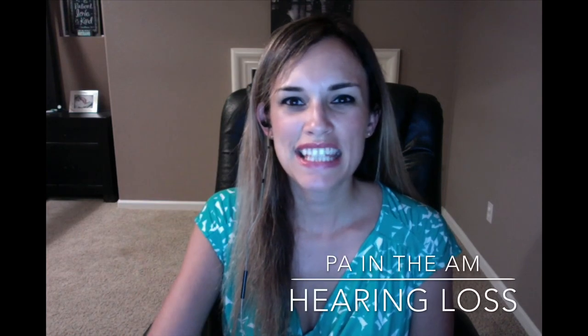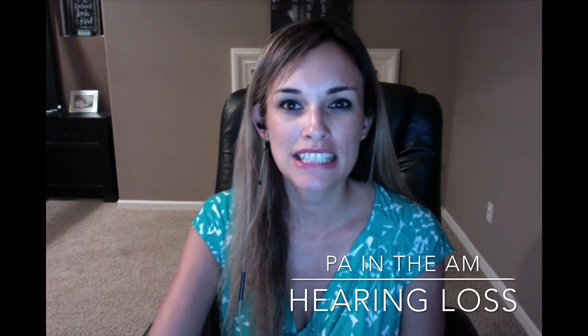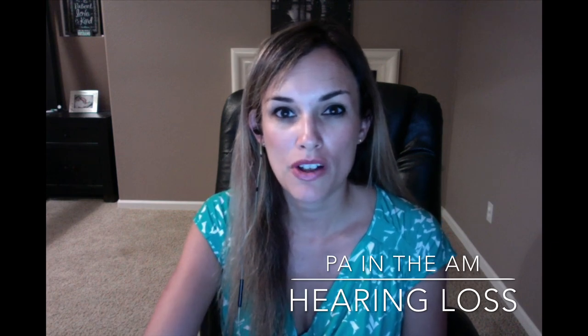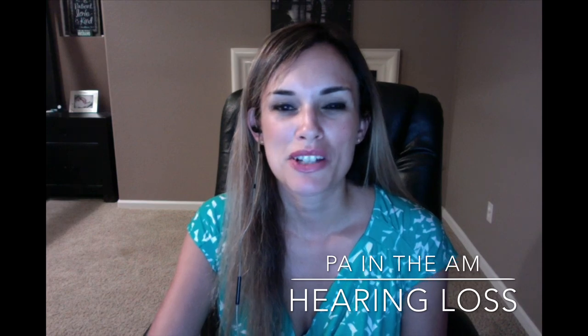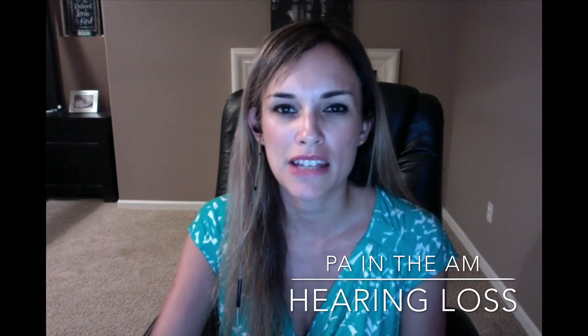Good morning everyone. This is PA in the AM coming to you from Carlsbad, California. Today I'm going to be talking about hearing loss. I just returned from the American Academy of Otolaryngology conference in New Orleans, and I want to share a little bit of tidbits of things that I learned and apply to my practice.